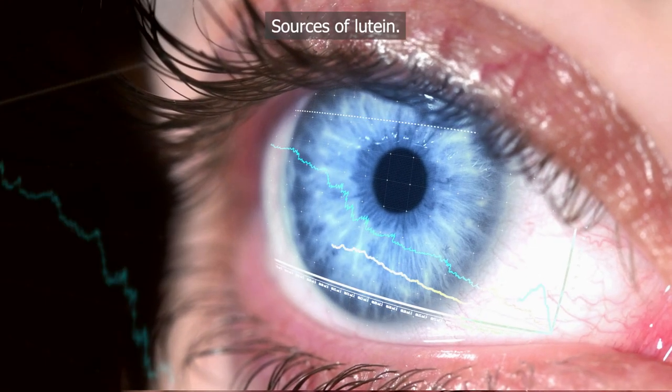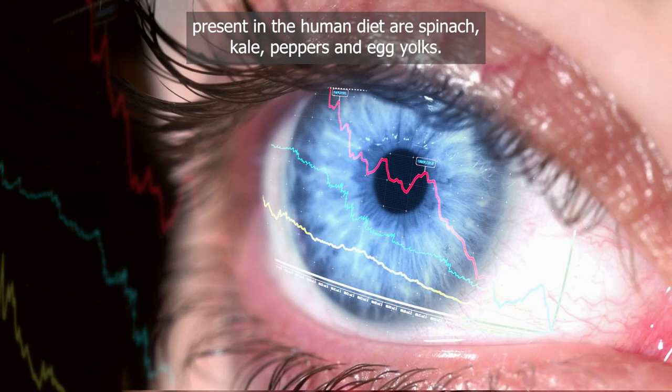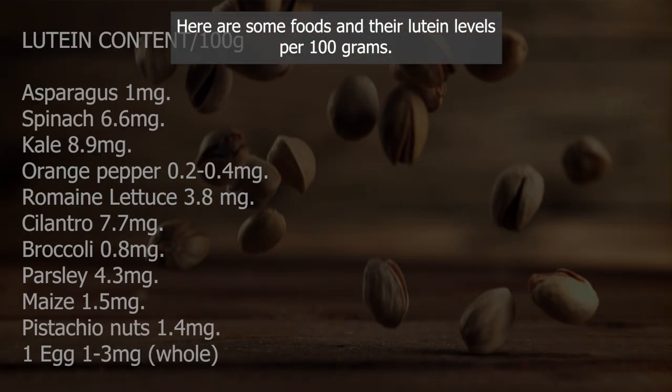The most predominant sources of lutein in the human diet are spinach, kale, peppers and egg yolks. Here are some foods and their lutein levels per 100 g.